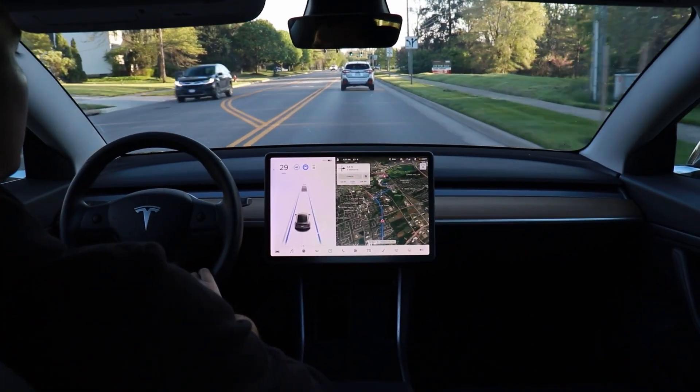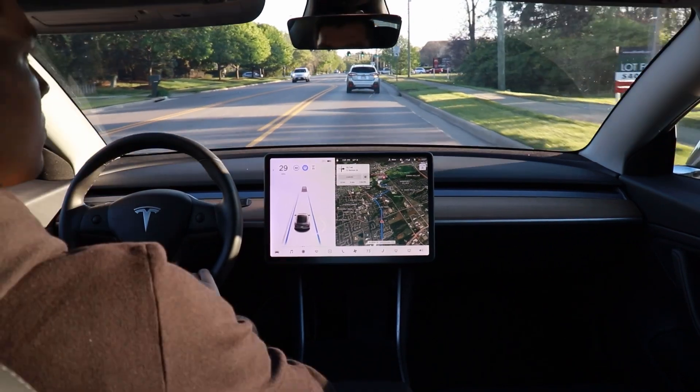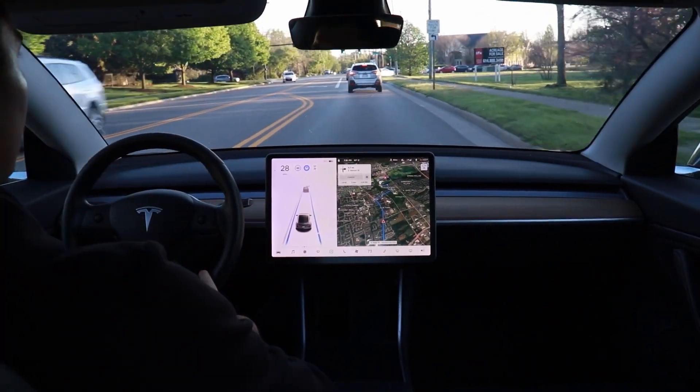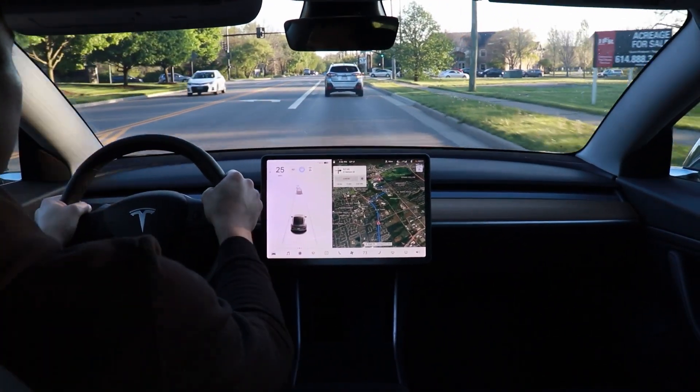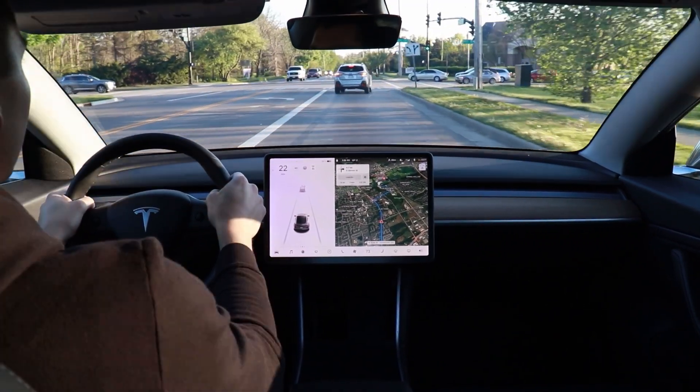There are also some things that autopilot just straight up ignores or doesn't even see or pay attention to — namely, any kind of stop sign or stoplight. It is not going to stop for any of those things if it sees them, at least on basic autopilot.